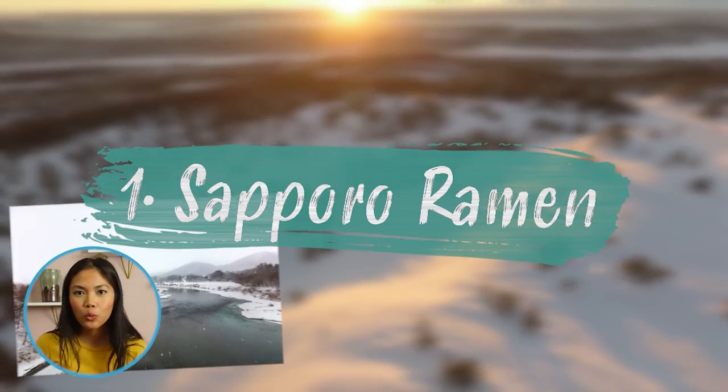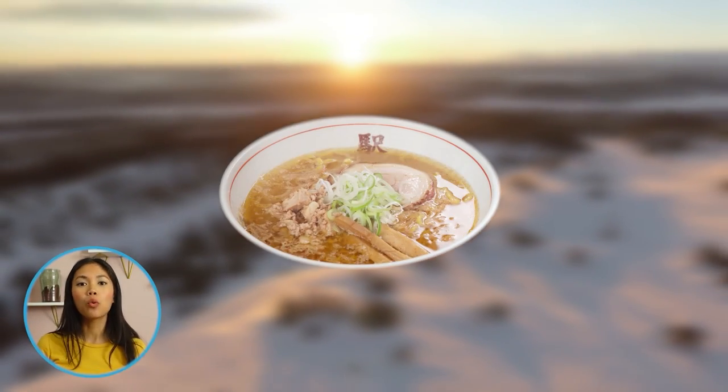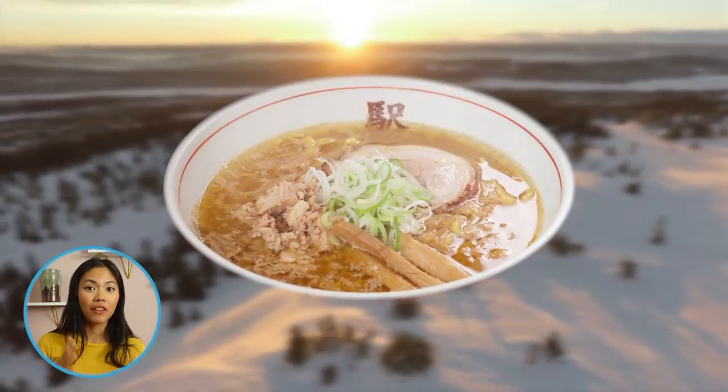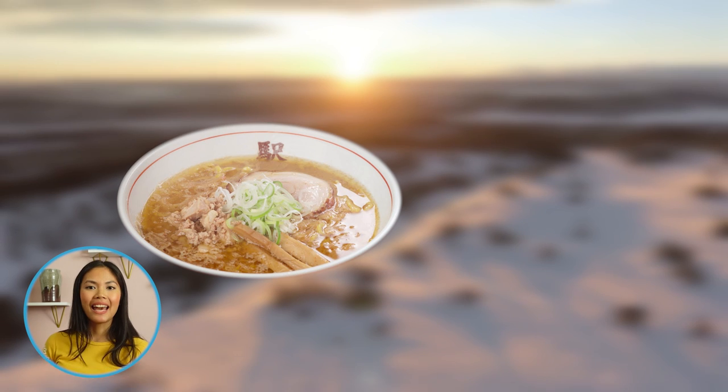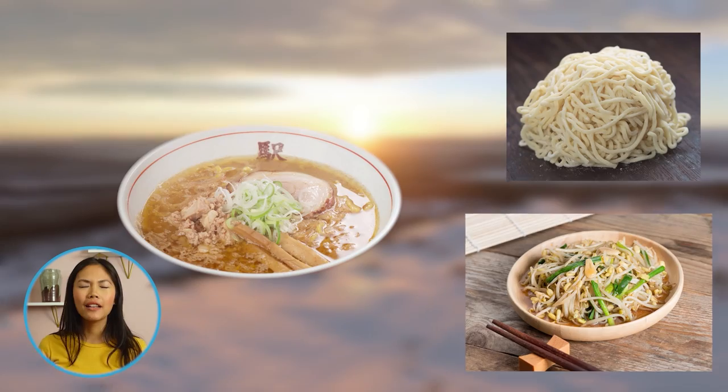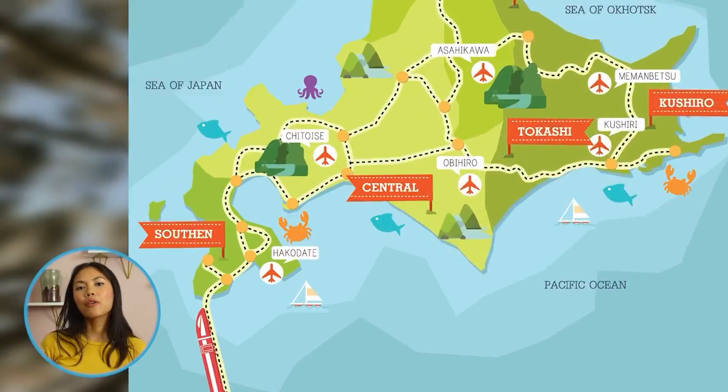Born from the cold winters of Hokkaido, the Sapporo Ramen will warm you up from the inside out. Made with a thick broth with vegetable and garlic extract, its thick and curly noodles are accompanied by bean sprouts to create an exceptional soup.